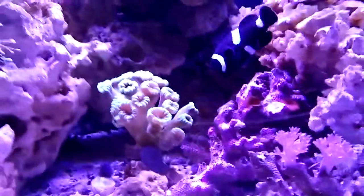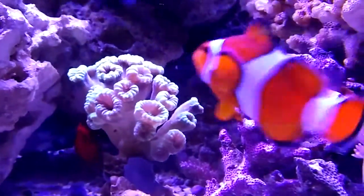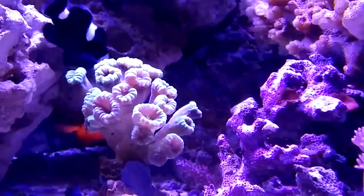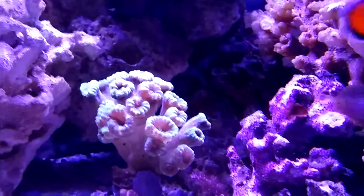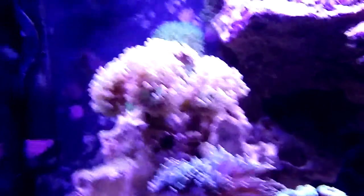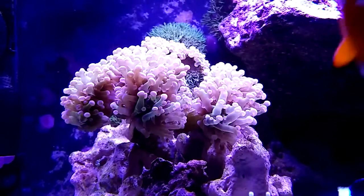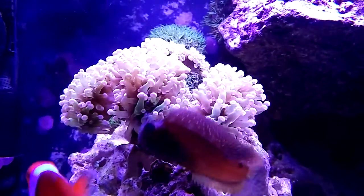Another new addition is the trumpet coral — got that from work — it has 19 heads on it and I got a great deal on it. Another new piece I also got from work, which I got a really great deal on, is this frogspawn, and that one has 11 heads on it.